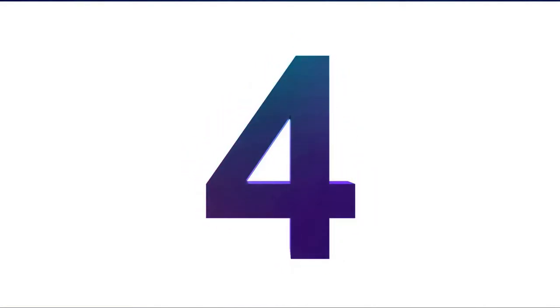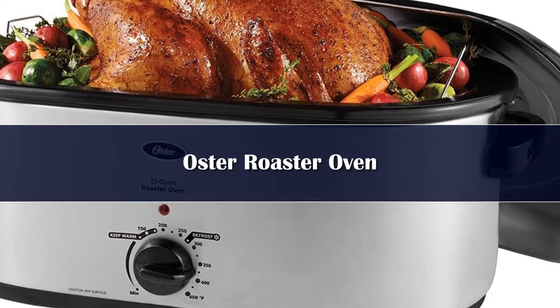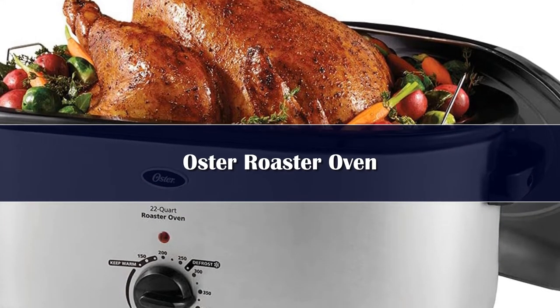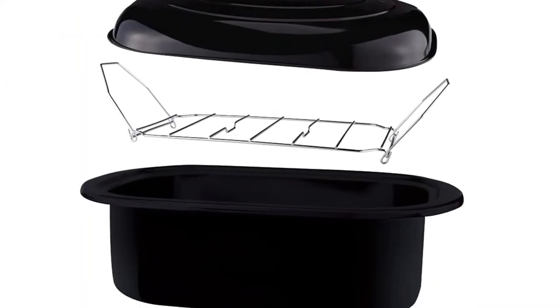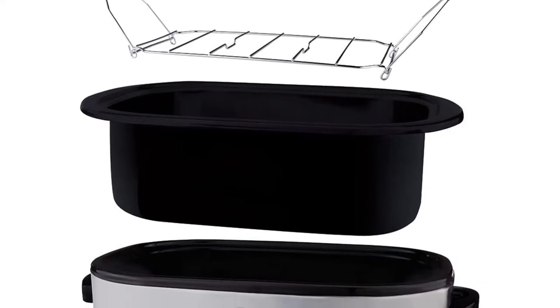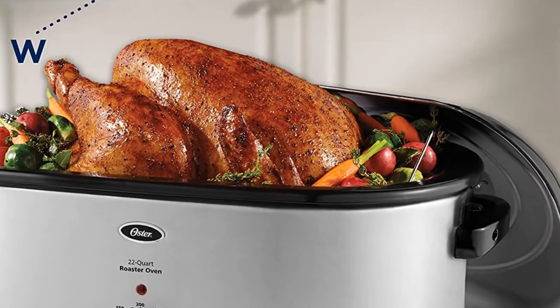Number 4. If you like to entertain, a countertop roasting oven makes cooking for a crowd less stressful. The Oster 22-Quart Roaster Oven has a large enough capacity to cook your 20-pound turkey,